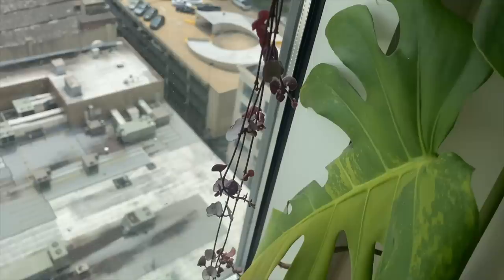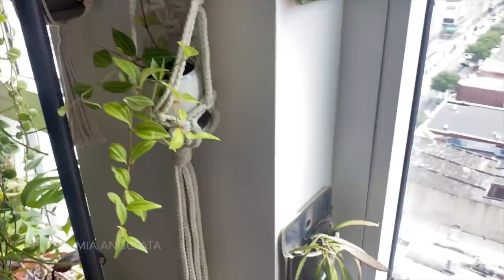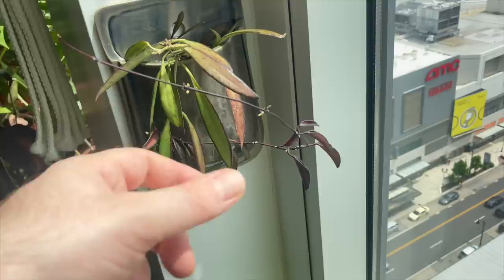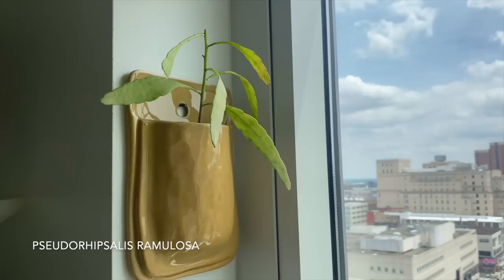In these macrame hangers right here I have this Rhipsalis ewaldiana, really getting long, and this Peperomia angulata. Then over in the windows I have these little wall pockets — I think I have these on my Amazon affiliate page if you're curious, that will be in the link in the description. There is this Hoya wayetii inside this one — the foliage is coming in like straight purple. Rhipsalis elliptica — this one's really small, I have another one that's a little bit bigger. And another Pseudorhipsalis ramulosa — I think I'm going to shove all that plant in here with this one because I think it would be fun.